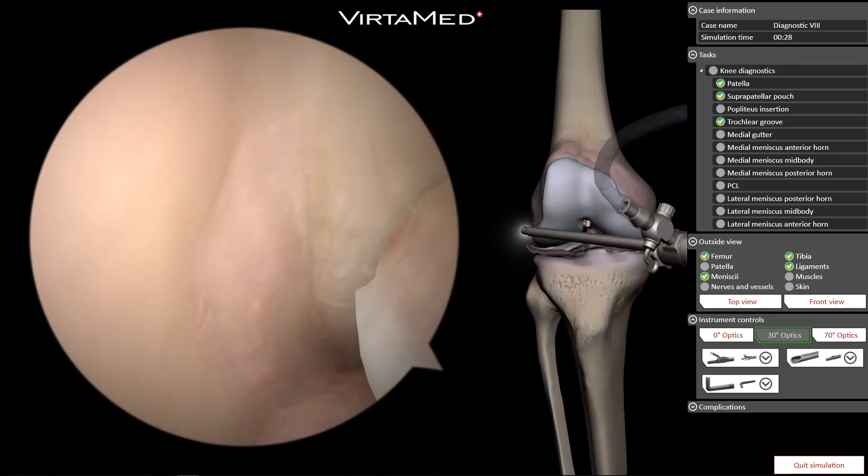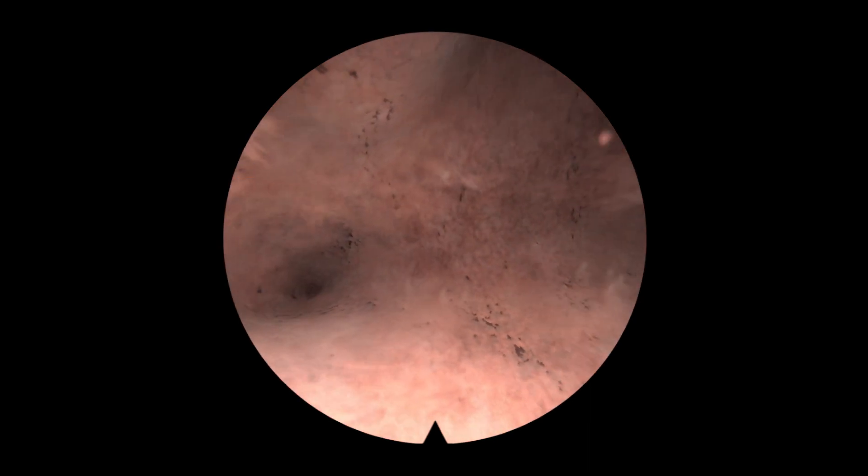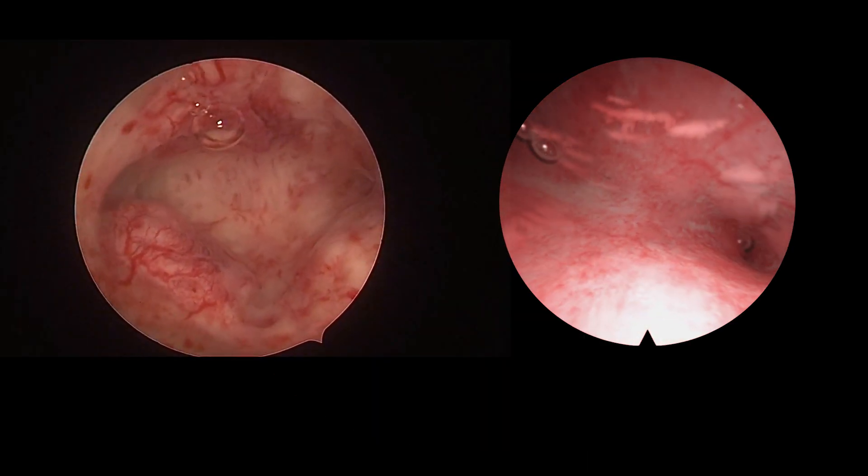Our photorealistic graphics are, well, photorealistic. Can you spot which one is a simulation?